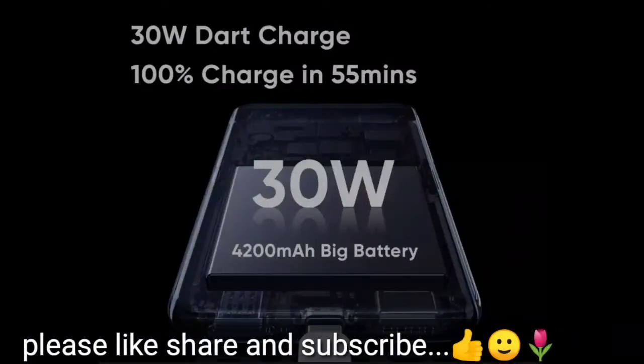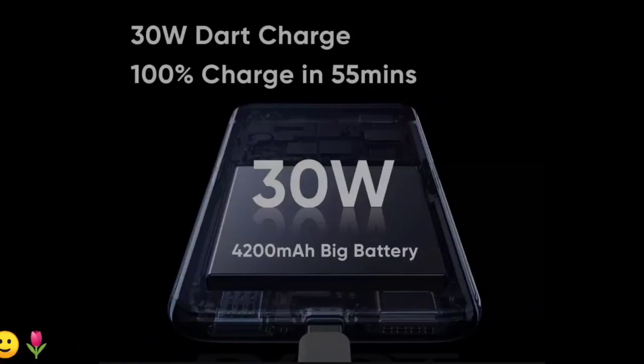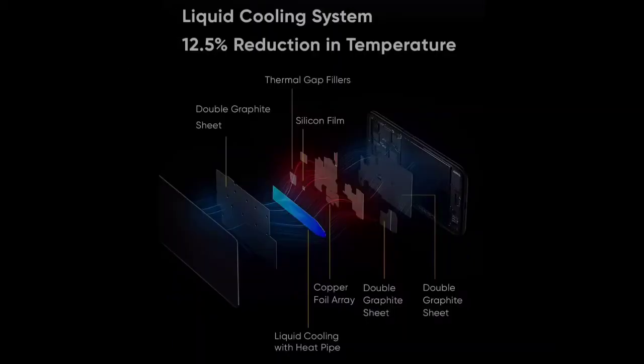Next is Dart Charger. Dart Charger is nothing but VOOC Charger — don't be confused, both are the same. VOOC and Dart is just a name change. You can get 100% charge in just 55 minutes. You can see liquid cooling with 12.5% heat reduction.